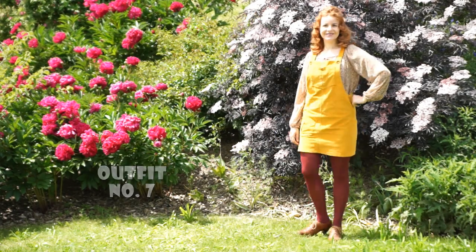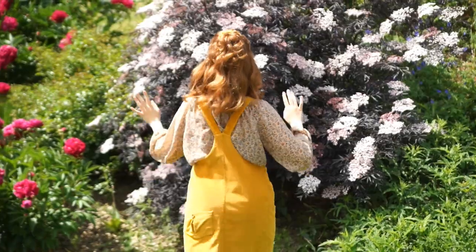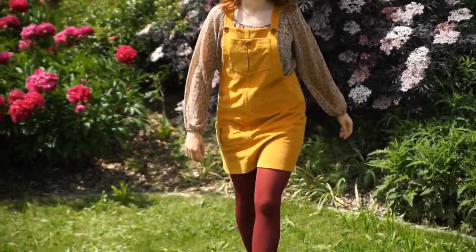For the seventh and last look I have combined my Clio with a flowy floral blouse, maroon tights and brown oxfords. I love this colour palette and I think the colourful tights really make this outfit.